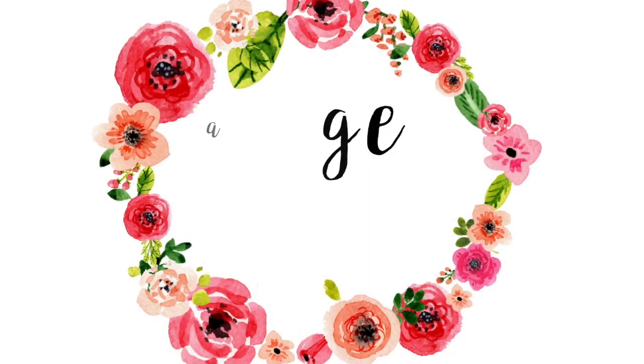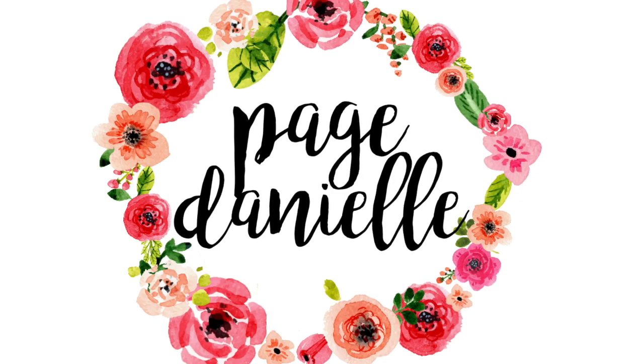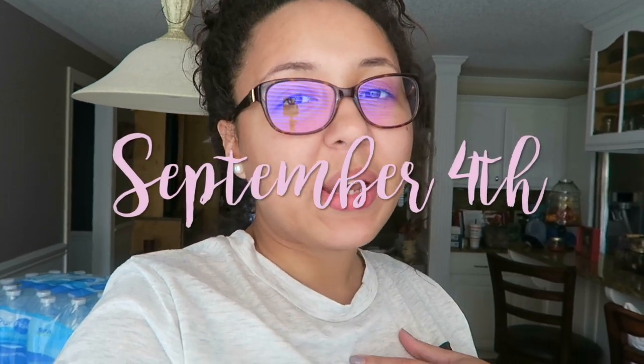Hey y'all, welcome back to my channel. Today, as promised, I'm going to be showing you how we are preparing for Hurricane Irma. I asked y'all on my Instagram if you wanted to see how we are preparing for this possible hurricane. It is not set in stone if it's coming or not, but after last year with Hurricane Matthew we want to be prepared — we live close to the coast of the Carolinas, and that will probably be the path Hurricane Irma takes if she gets bigger.